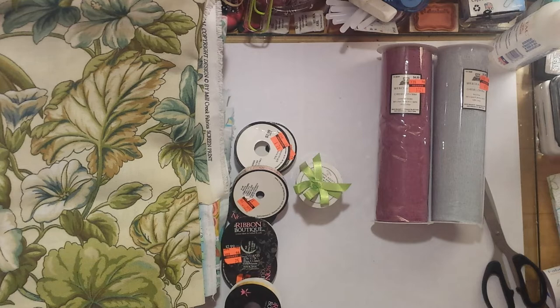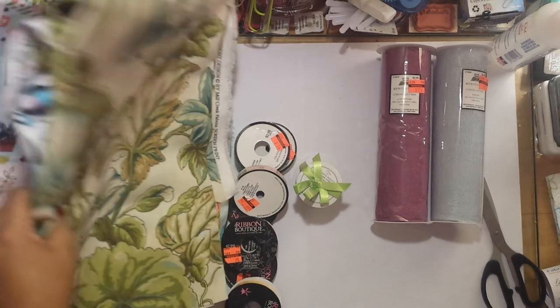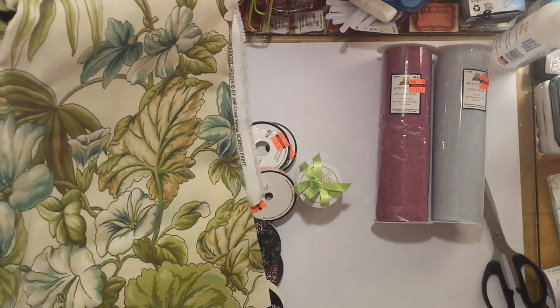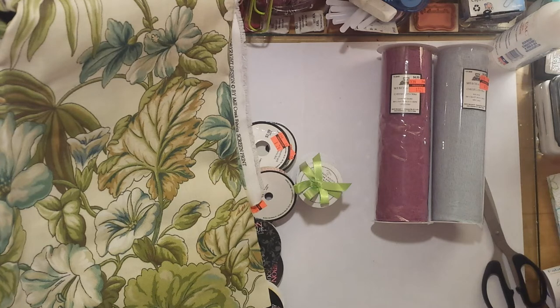That's everything I have to show you guys today — fabric and trim from Hobby Lobby's clearance section. I hope you're having an awesome day. Thank you so much for stopping by. If you're not a subscriber, go ahead and hit that subscribe button and the notification bell so you know when I upload new videos. I also have a second channel focused on Bible journaling — it's linked below in the description if you're interested in following along with my faith journey. I'll look forward to seeing you in my next video, bye!